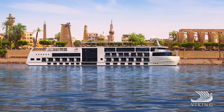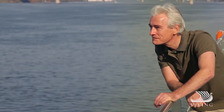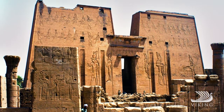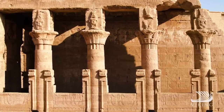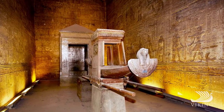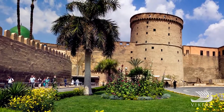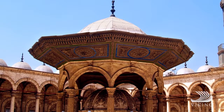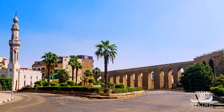A picturesque voyage along the Nile River brings you to Edfu, where you'll visit the Temple of Horus, the Falcon God — one of Egypt's best preserved temples and an impressive remnant of the Ptolemaic dynasty. Your exotic Viking journey concludes back in Cairo, with free time to explore more of Egypt's intriguing culture.